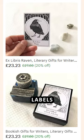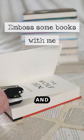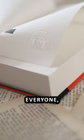From simple adhesive labels to custom-designed stamps and embosses, there's a bookplate for everyone — even me.